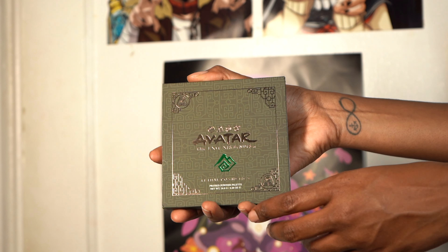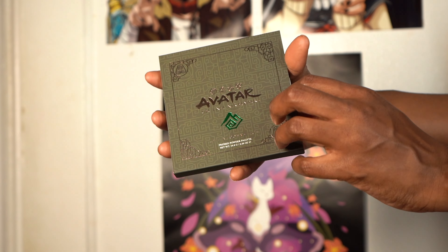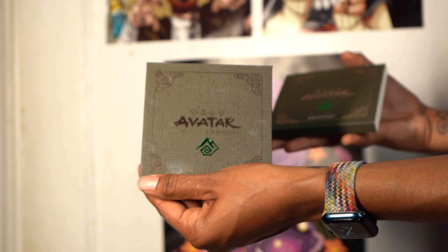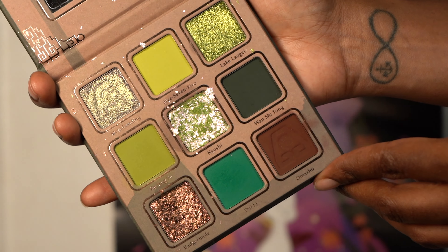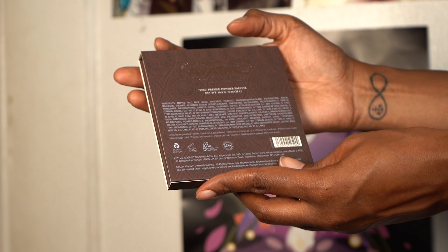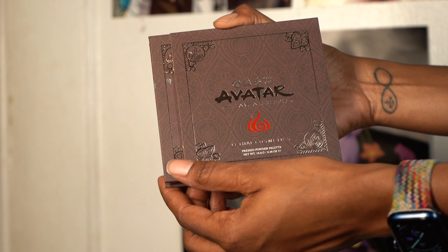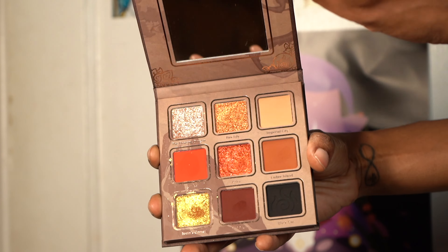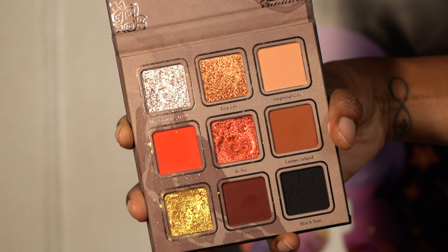Let's get into the eye makeup for today. We are mostly going to be using all Lethal Makeup in their Avatar collection. I only got the three palettes, but they're so pretty. This is the earthbending palette — I'll put the names on the left-hand side of the screen from top to bottom. Look how beautiful the outer covering is, and then the inside — I know it's a little messy, I've been using it — but these colors are stunning. Here is the Fire Nation palette. The packaging for all these palettes is just so pretty. It really gives the remnants of the Avatar era. The colors in the Fire Nation palette are probably my favorite — I just love some reds and golds and browns. They're just so stunning. That gold saved my life. It is so pretty.